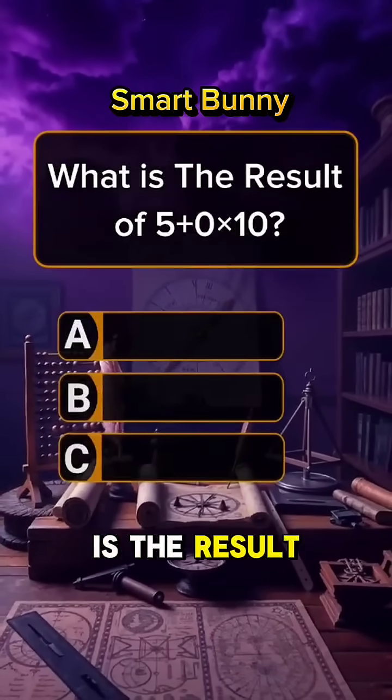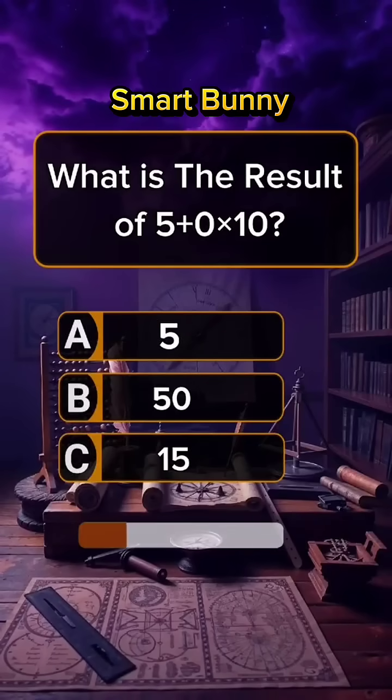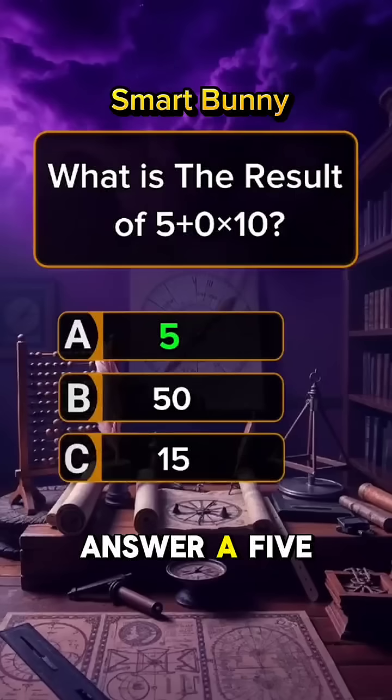Question 4. What is the result of 5 plus 0 times 10? Answer A: 5.